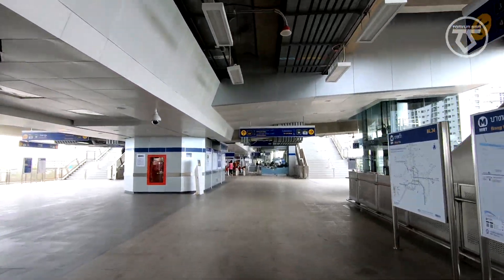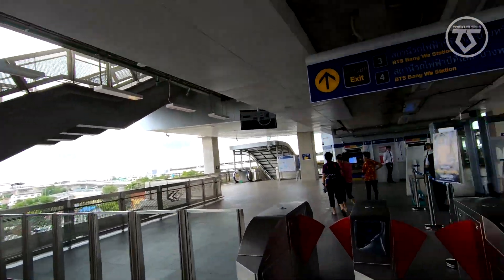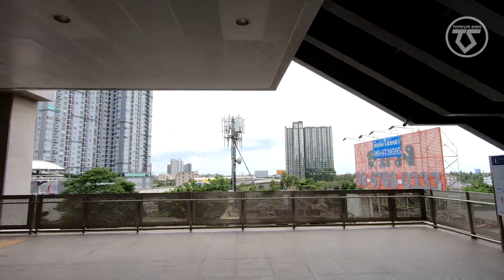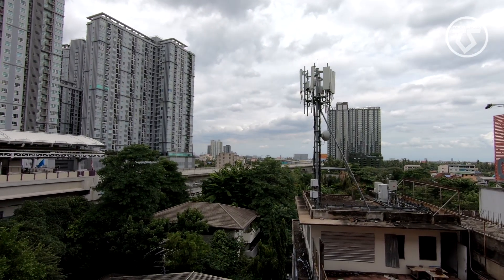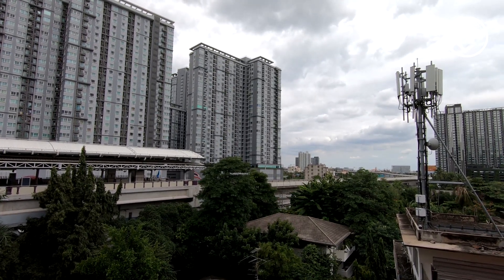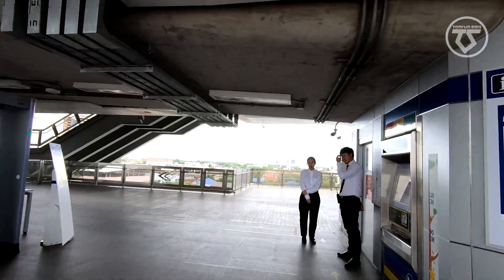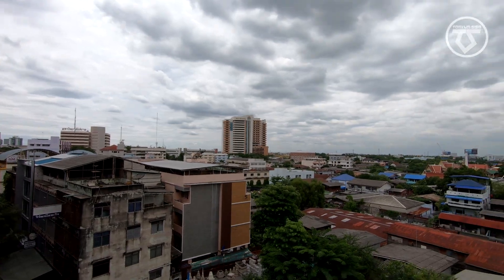They have yet to open Petkasem 48, Pasitellen, Bangkhe, and the last station — the end of the line — Laksong. Probably very soon they will be opening those four new stations. This is MRT Bangwa Station. You can see that this is the other side of Bangkok — they call it Phang Thon, which means the Thonburi side or the Thonburi River Bank.